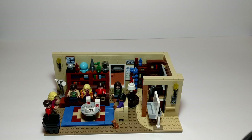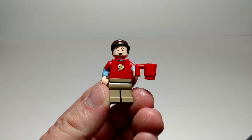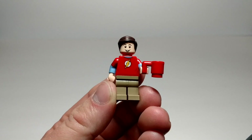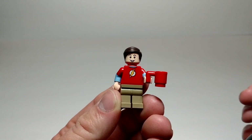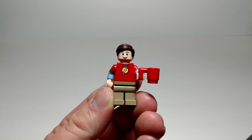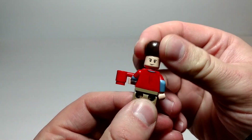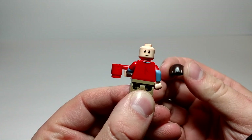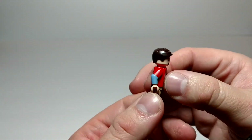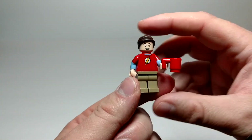First, let's take a look at the minifigs. Our first minifig, we have Sheldon. He's wearing his Flash shirt. Great smile on his face. He also has a cup — I know he doesn't really drink coffee, but in a couple of episodes, why not? It's kind of fun to see him run around as the Flash. Just a little back printing, and I like this puzzled, inquisitive look on his second face. Nice hair piece. Altogether, a good looking minifig.